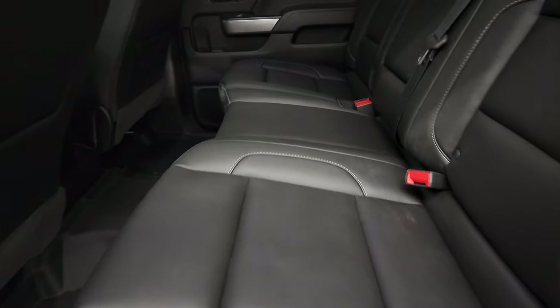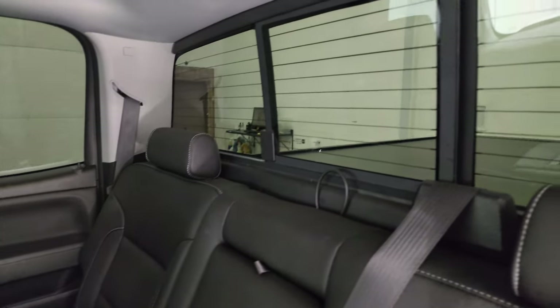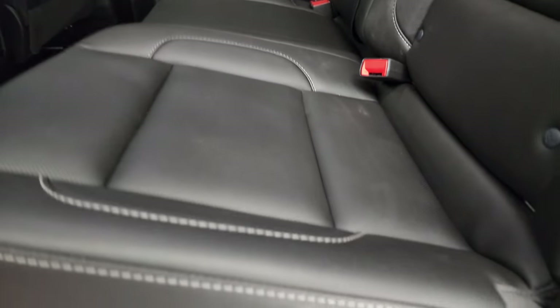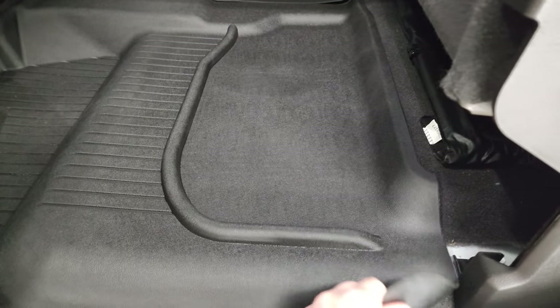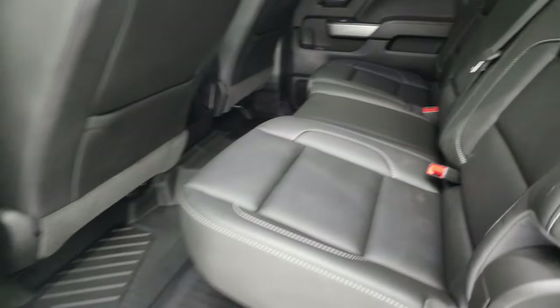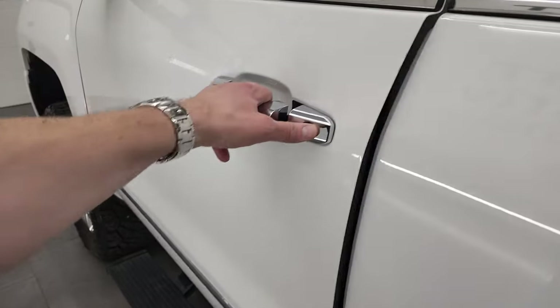Back seats are just as clean as the front seats — no rips or tears. Back here it does have the LATCH child safety system for any child car seats you may have. Power sliding rear window with built-in rear defrost. Seats are in excellent condition — they fold up and you get the all-weather floor mats back here as well. They keep your carpeting looking like new underneath, and this one does have side curtain airbags. The back doors and bottoms of the doors all look really good.